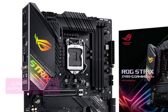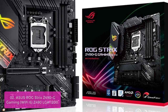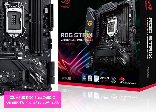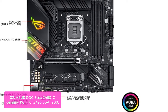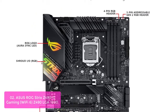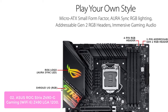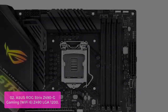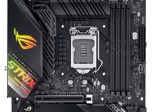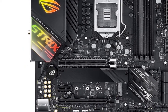List number 2: ASUS ROG Strix Z490-G Gaming Wi-Fi 6, Z490 LGA 1200. The ASUS ROG Strix Z490-G Gaming Wi-Fi 6 Micro ATX motherboard is designed for compact form factor enthusiasts, built to cope with the demands of 10th Gen Intel Core processors with boosted power delivery and an optimized cooling design, providing more surface area for heat dissipation.